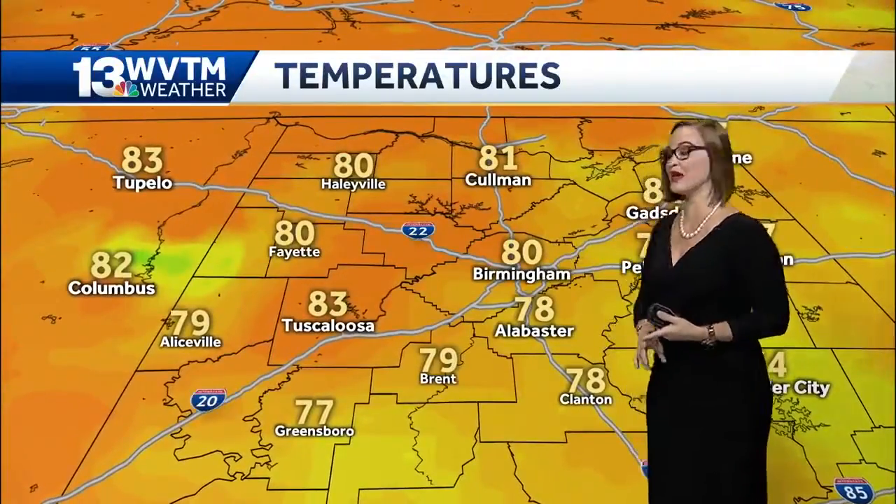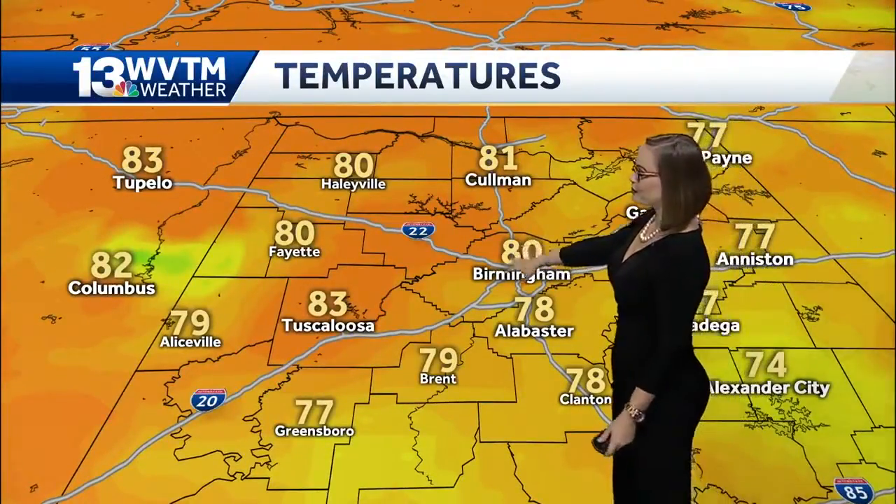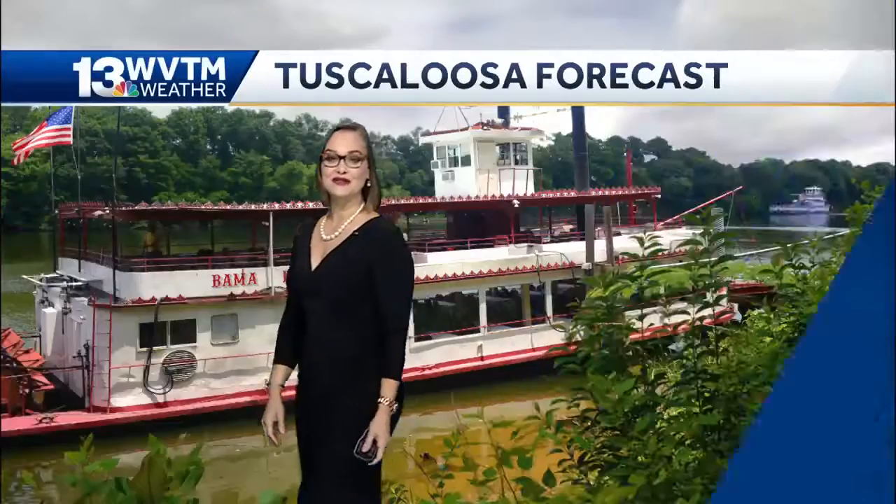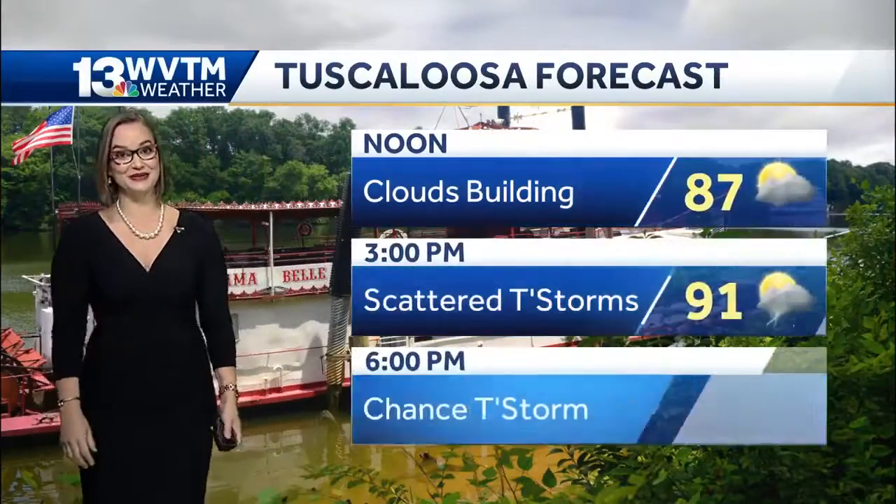It's going to shift more towards the west, and that's going to increase our scattered coverage in areas like Tuscaloosa and Bibb counties. It's 80 degrees right now in Birmingham, 83 in Tuscaloosa, but it feels like 88 degrees. It's 9:18 in the morning and it's getting close to feeling like 90 in Tuscaloosa.